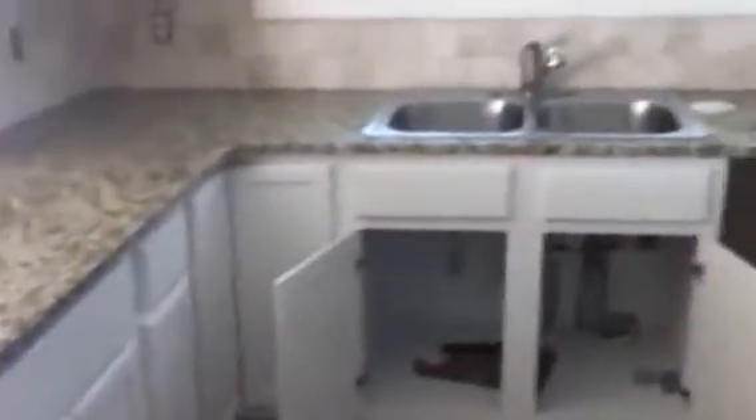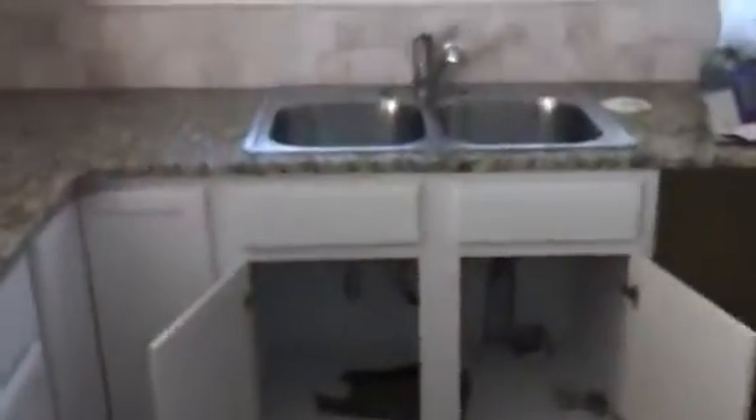Now I'm walking into the kitchen. And there's beautiful granite countertops. And the new sink. And the tile backsplashes — those are great.